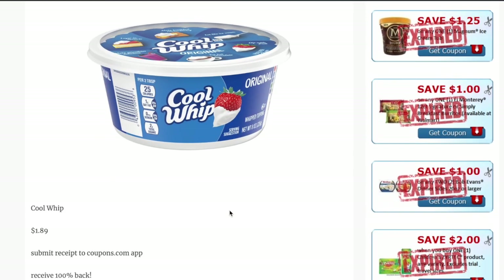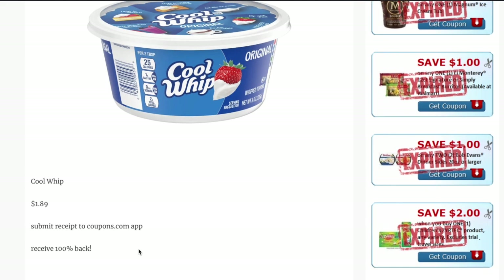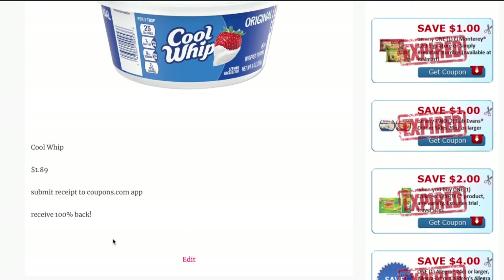Lastly, if you go to the Coupons.com app, they have a new rebate program where you actually get cash back straight to your PayPal account — very similar to Ibotta. The Cool Whip tubs are priced at $1.89. You purchase it, submit your receipt through the Coupons.com app, and you receive 100% of your points back. Designer Jen did a really thorough video on how to use the app and redeem, so I'll leave her video linked below.